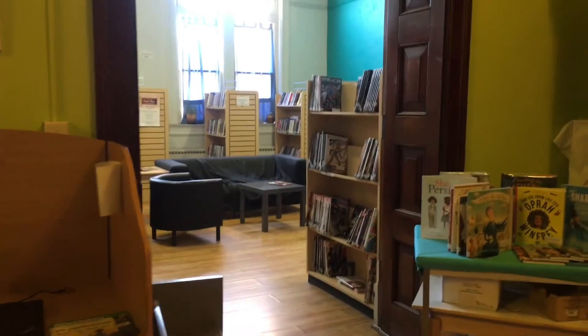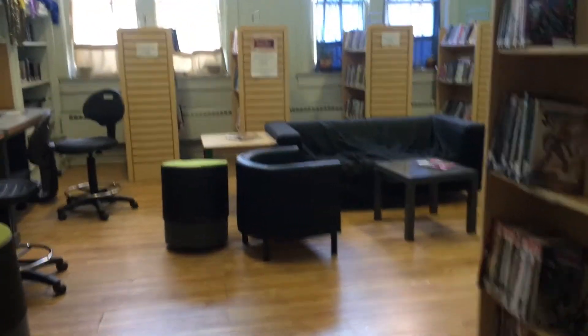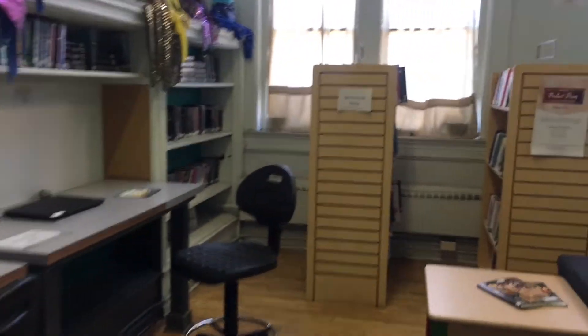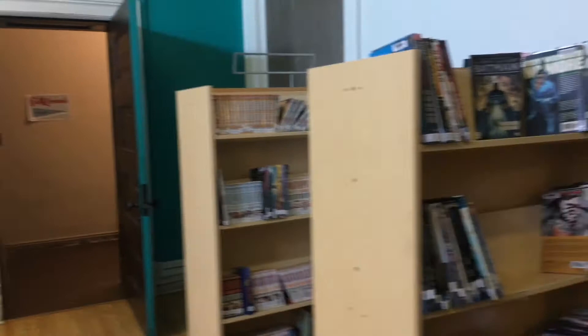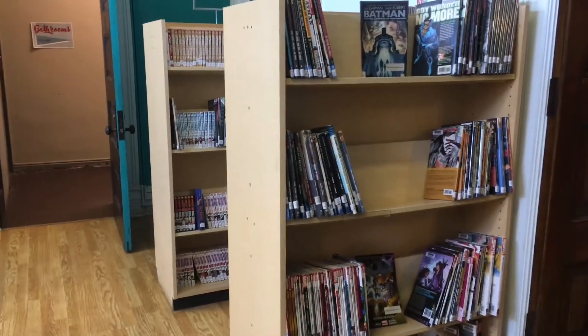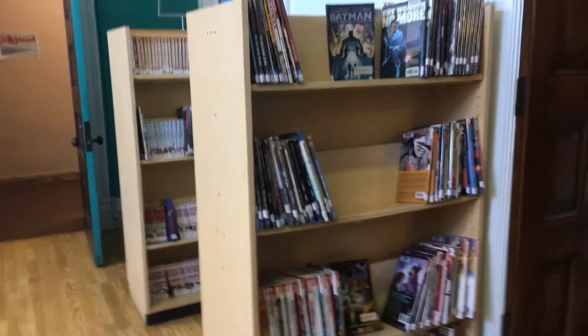Right through here next to the children's library is our very chill teen space, where we have more computers, more books, and more puppets for you to check out. We have lots of books for some of our older readers — middle and high school age fiction and non-fiction. We also have an awesome collection of graphic novels: DC and Marvel and lots of anime and everything in between. So there's something for everybody here.